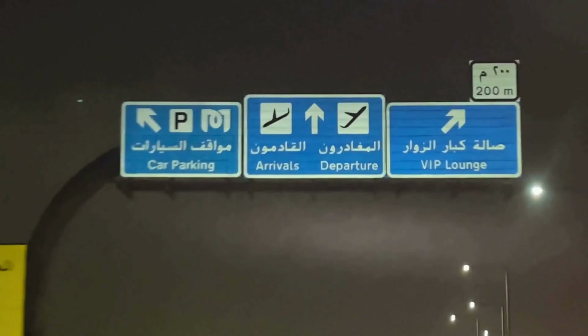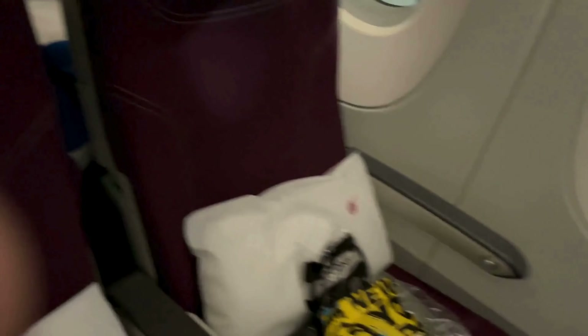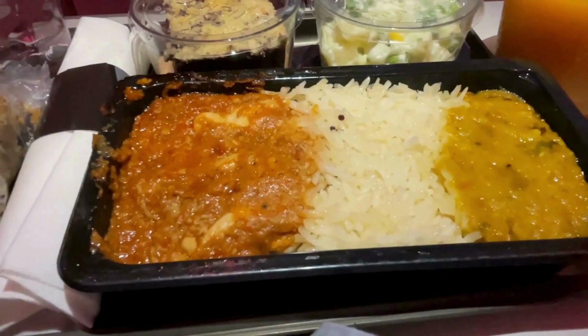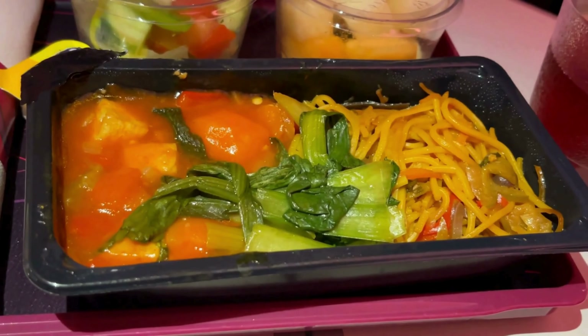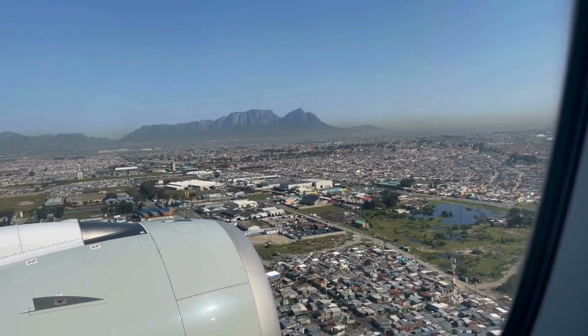Welcome back to the channel. Today we're flying Qatar Airways Economy from Doha to Cape Town. We'll be trying their special meal options — Hindu and Vegan. Are these meals worth choosing, or is the regular menu the better option? Let's find out if the world's best economy class really lives up to the hype.